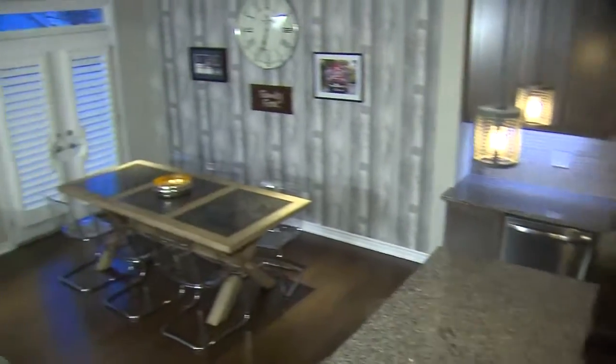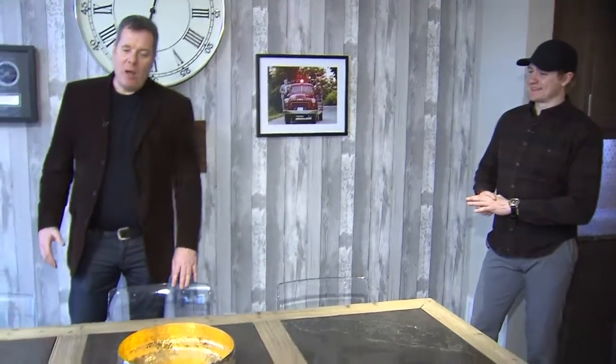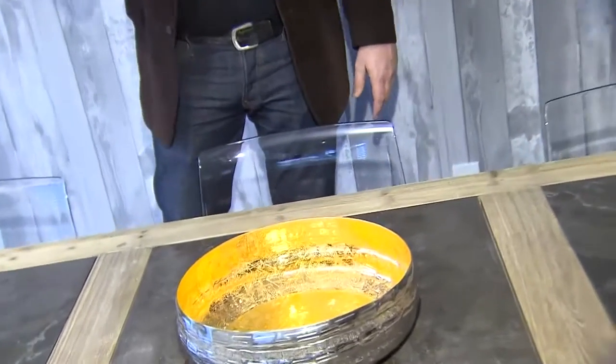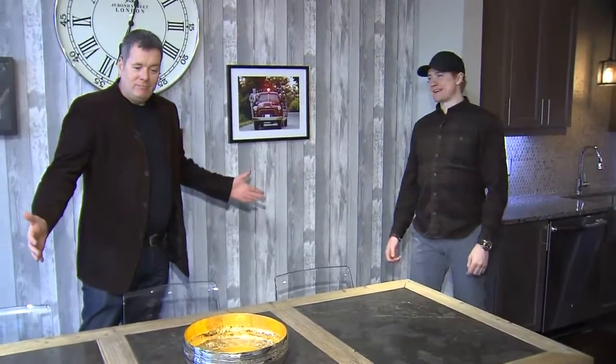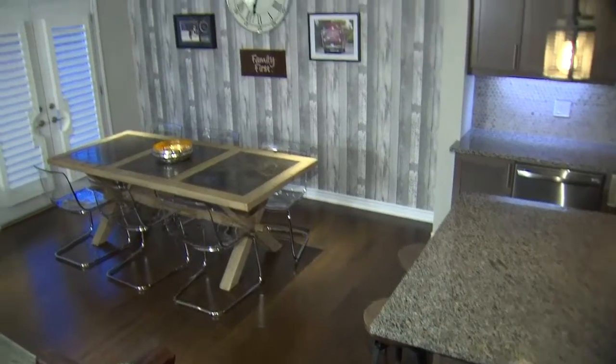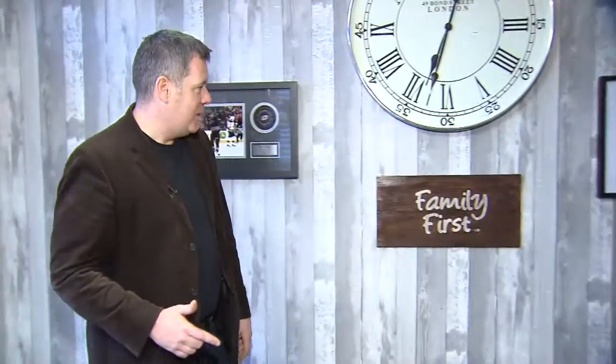We had a little bit of an issue with the chairs — a FaceTime issue at the store. He wasn't a fan of me that day, but we worked through it. I wanted to go with something edgy and acrylic, like Lucite chairs. He wanted something a little more rustic chic. Let's just say Uncle Sean got his way.